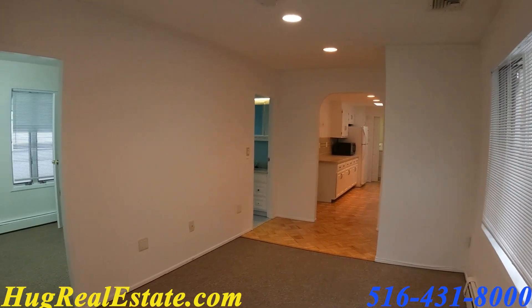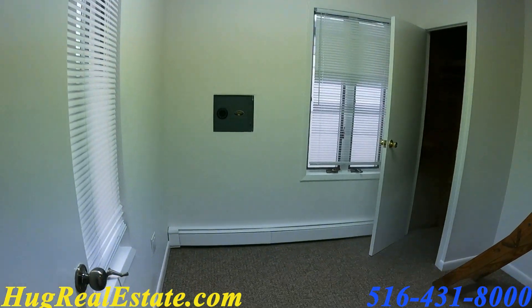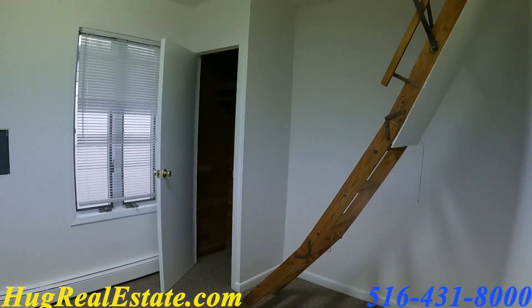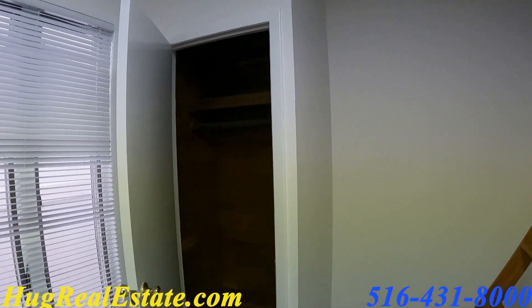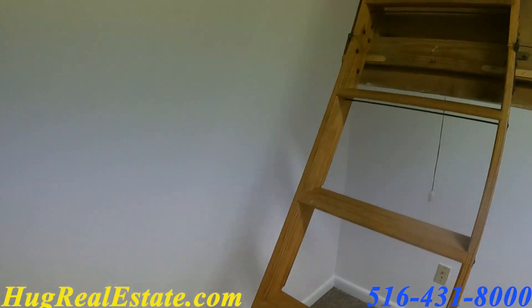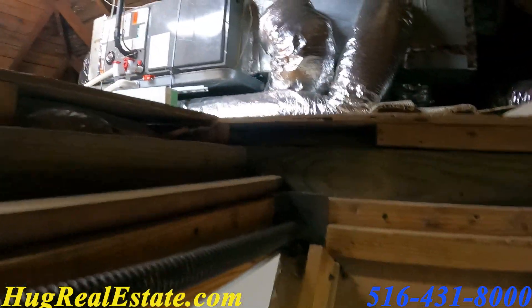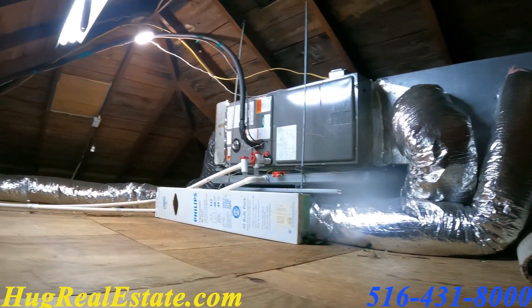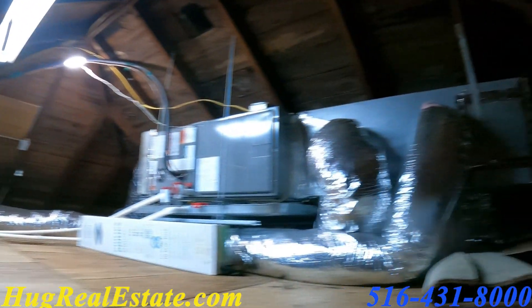There's baseboard heating throughout the house and the rug extends into this first bedroom. This is the first of two bedrooms. This is the bedroom that has the attic pull-down stairs. Just to show you the closet right there. As I go up into the attic, you can see the central air system, fiberglass insulation, and plenty of space for some storage.